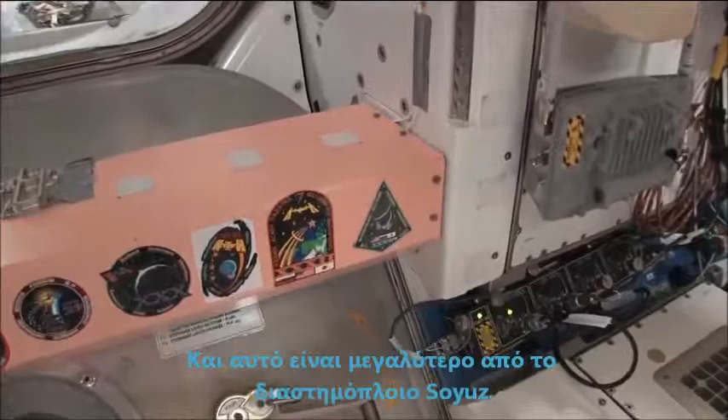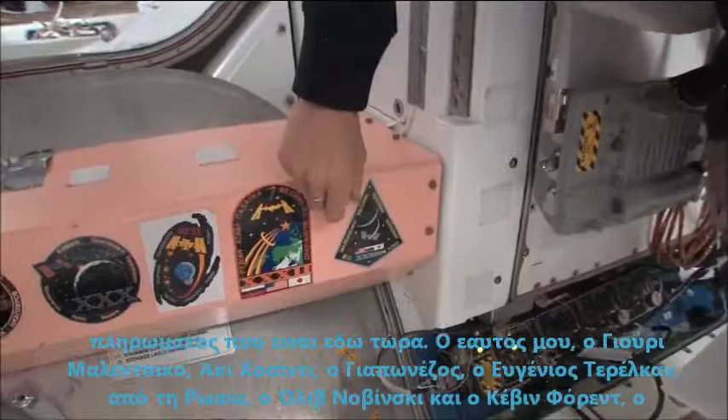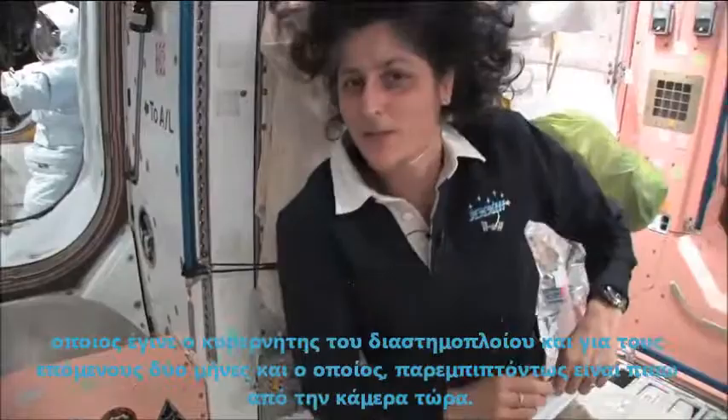One thing we need to show you is our patches here. While we've been up here we were Expedition 32 first, and then just recently we became Expedition 33. There's all the crew members who are up here with us right now — myself, Yuri Malenchenko, Aki Hoshide if you can read Japanese, Yevgeny Tarelkin if you can read Russian, Oleg Novitsky, and Kevin Ford who just took over as commander of the space station. And he, by the way, is behind the camera right now.